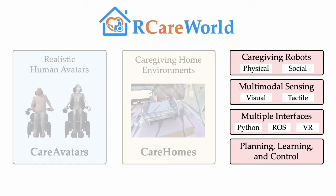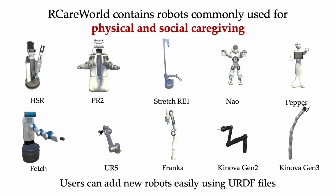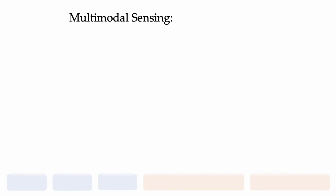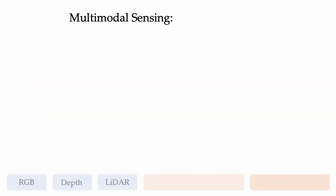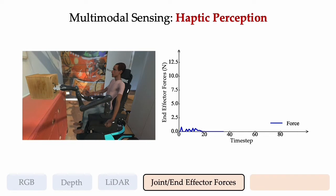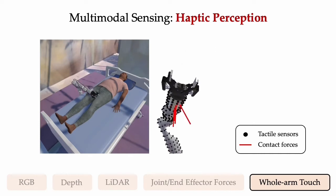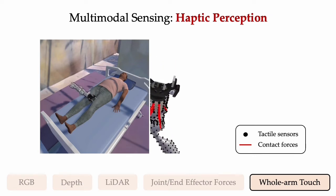Next, let's look at how CareWorld addresses the needs of roboticists. CareWorld contains a variety of caregiving robots, including fixed-base robots, mobile manipulators, and social robots. In caregiving scenarios, robots need visual perception of the surroundings. CareWorld provides RGB, depth, and lidar sensing. As caregiving also involves physical interaction, CareWorld provides perception of joint and end-effector forces. There are many tasks where contact happens over the entire arm, and our simulation platform also has the capability to do whole-arm touch sensing for these tasks.